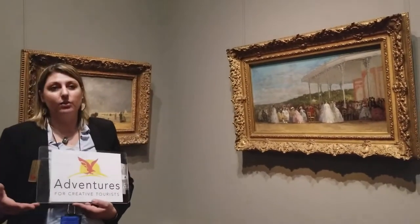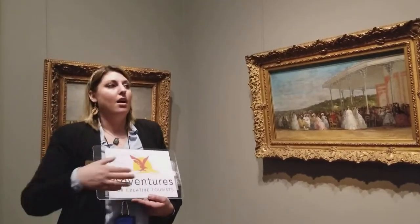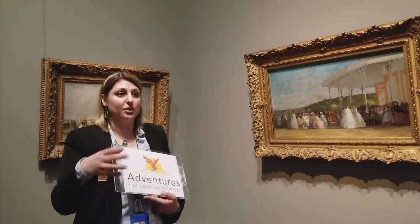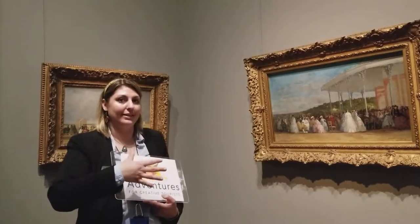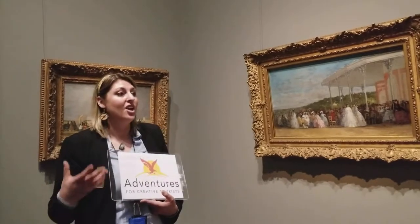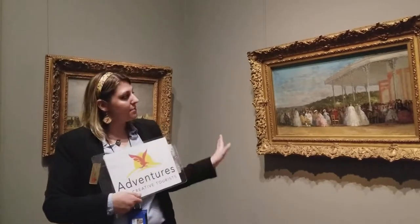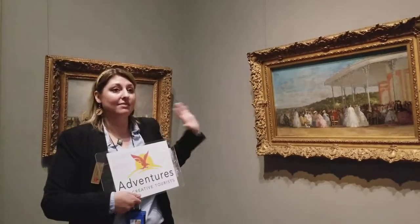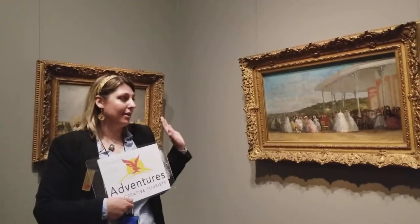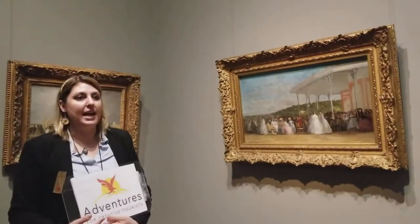One of the things that they found with doing conservation is that if a painting is used to being in, say, a poorly insulated room, the cracks have already developed. If you go from a poorly insulated room into a room that has very controlled conditions, sometimes new cracks appear because the painting is not used to that. So a lot of times when museums get pieces, especially if the glass is already there, they don't want to touch it. As long as it's not affecting the ability of the public to view the piece, they will just leave it alone and let the painting be as it is.